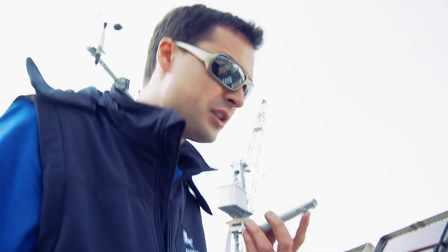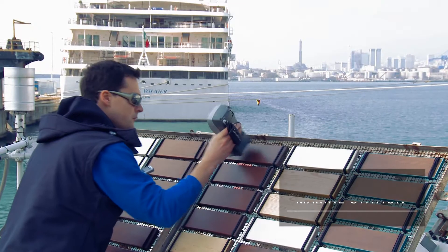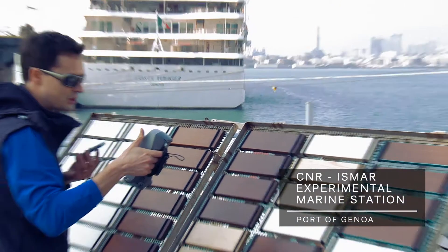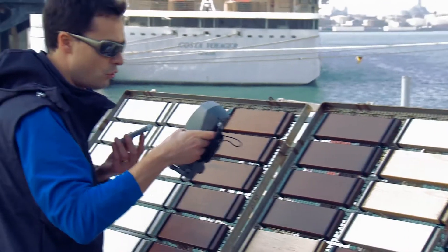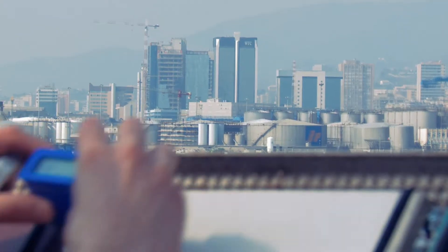12th March 2014. Reading exposure rack, Genoa 1. Solid pine green ceiling, A 34.61, 10.51, 11.01. We are in the port of Genoa at the CNR ISMA Experimental Marine Station, run by the Institute of Marine Sciences.